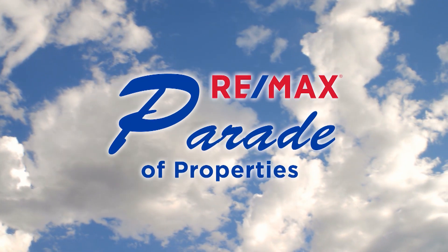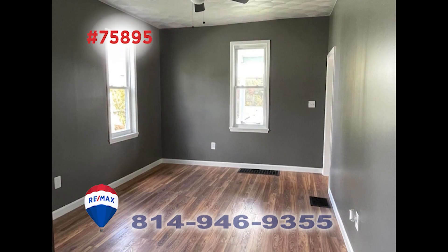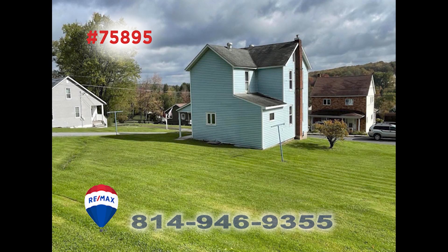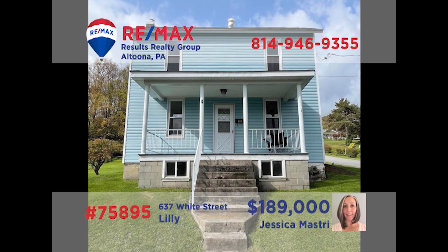Welcome back to the RE-MAX Parade of Properties. Lily is where we'll find this home that features a number of renovations, presented by Jess Mastery. You'll find new laminate flooring flowing through the living room. The kitchen is roomy and features enough space to add an island. There's a main floor laundry to help make family chores easy, and with nearly a full acre of ground, the kids will have plenty of room to run around before bedtime in one of the three bedrooms. Take your tour with Jess right away.